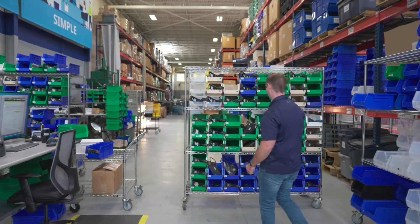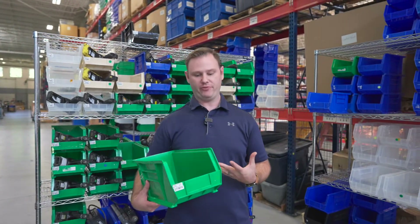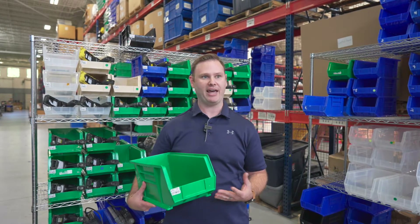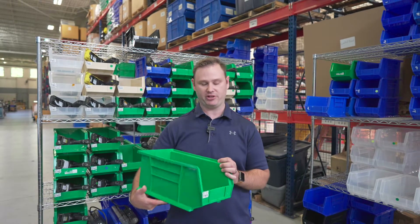All these bins are color-coded for the type of service they get. Green is going to be depot, blue will be T&M, and black is going to be outsourced, meaning we're going to be working with a third party OEM contractor to get those repairs done on your behalf.